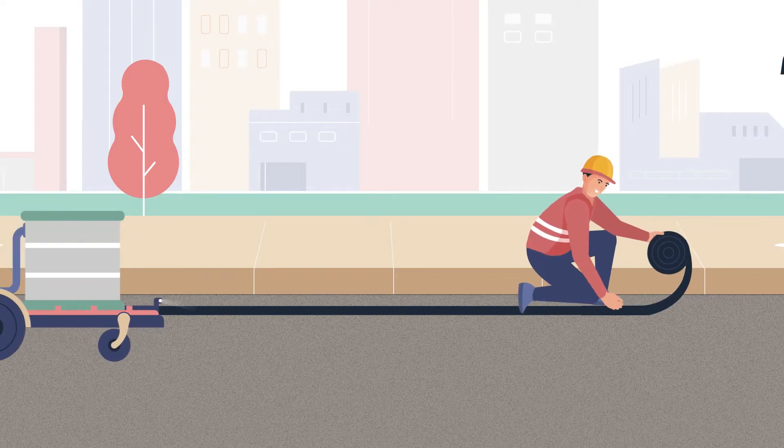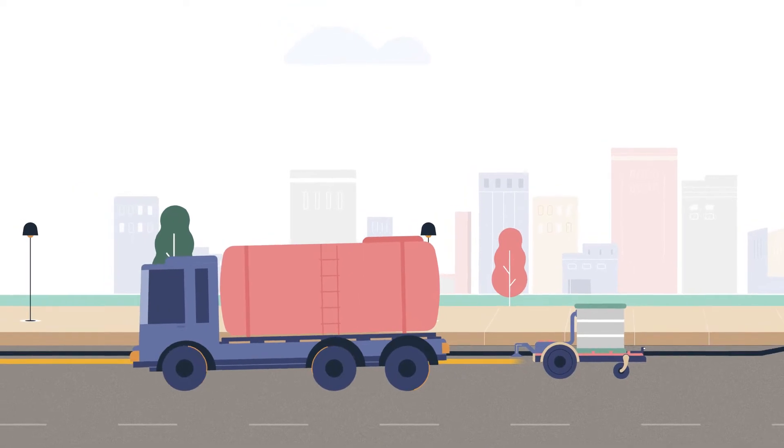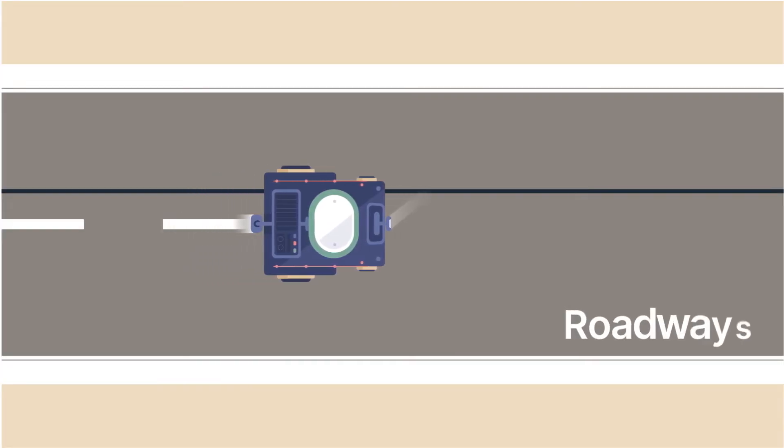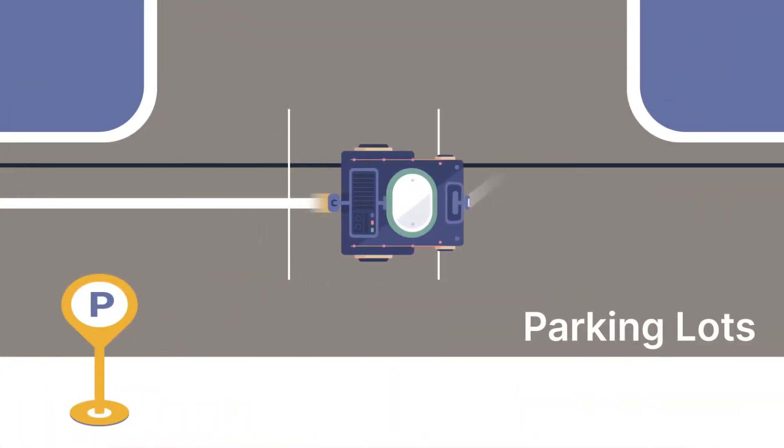How does it work? The highly advanced robot follows a manually placed magnetic tape and once fed with molten thermal plastic paint, it performs all the assigned tasks on roads, parking lots and airports.